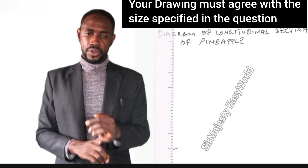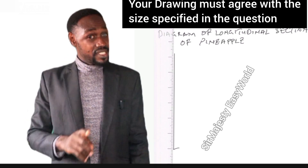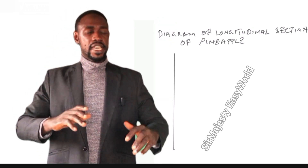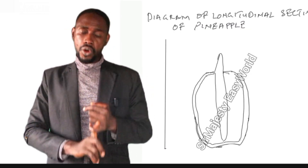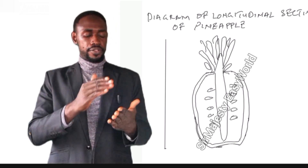The next quality criterion is the size of your drawing. Draw within the size instructed. Wrong size equals minus one mark. When they specify 10 to 12 cm, drawing 9.5 cm is wrong and drawing 12.1 cm is also wrong. Your drawing must be within the range of 10 cm, 11 cm, or 12 cm.